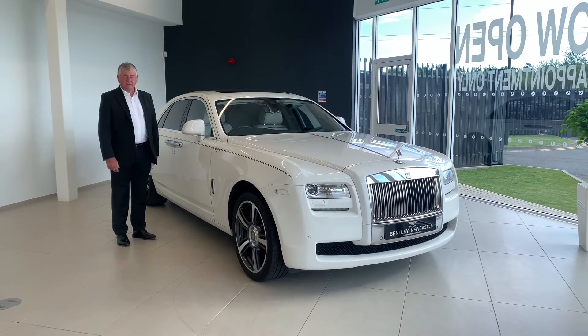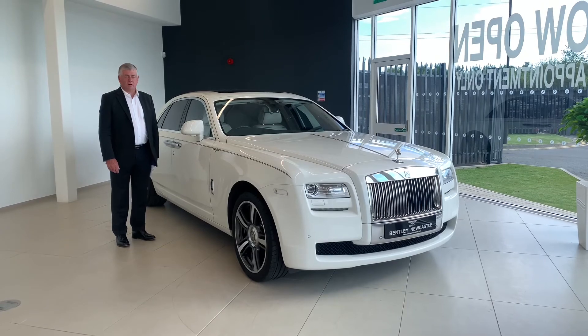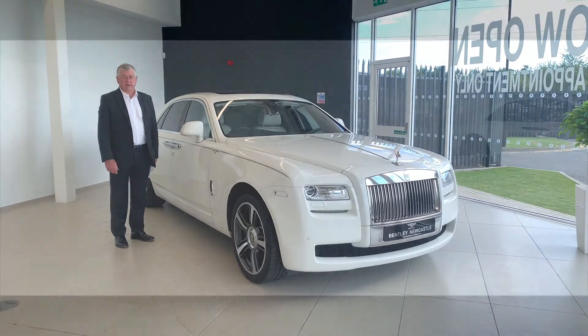Thanks for taking the time to watch the video on our Rolls-Royce. If you are further interested in this car, please contact the sales department here at Bentley Newcastle.